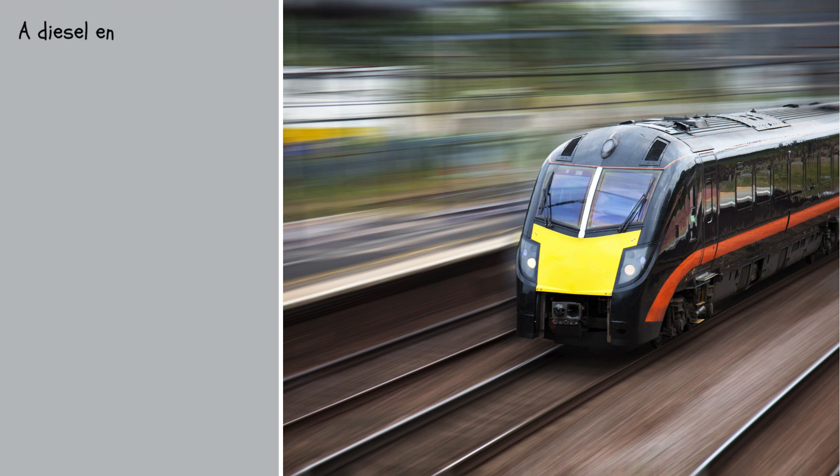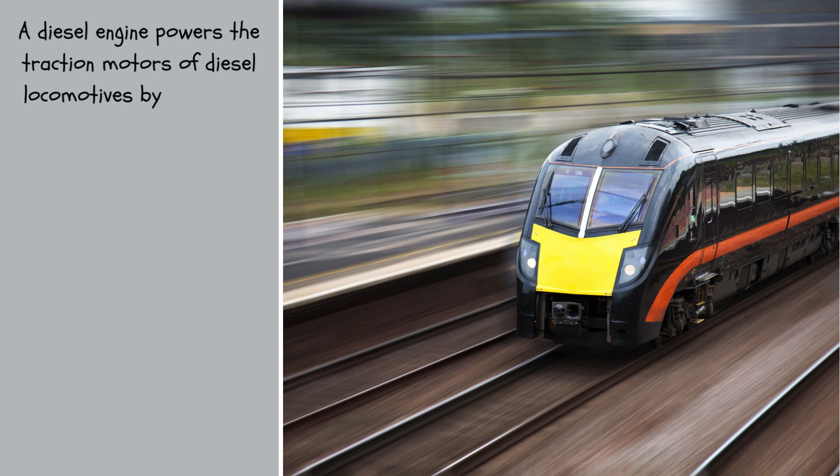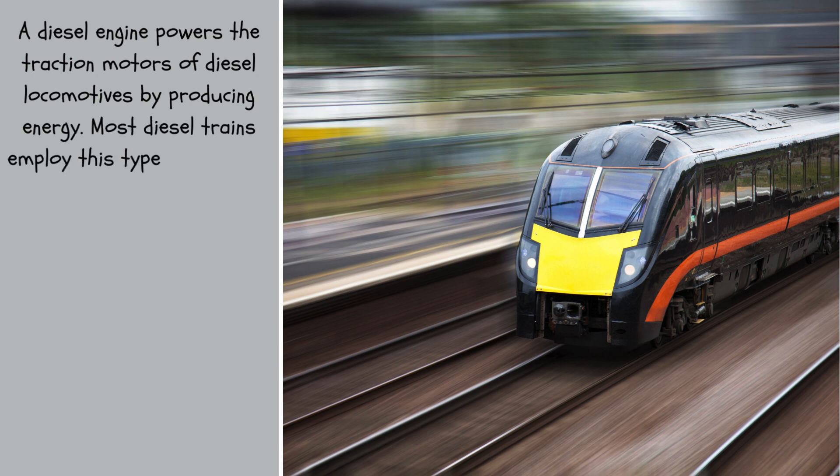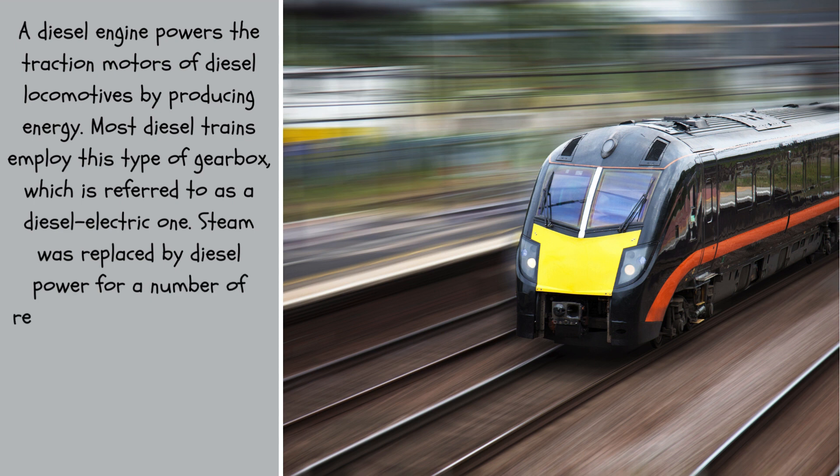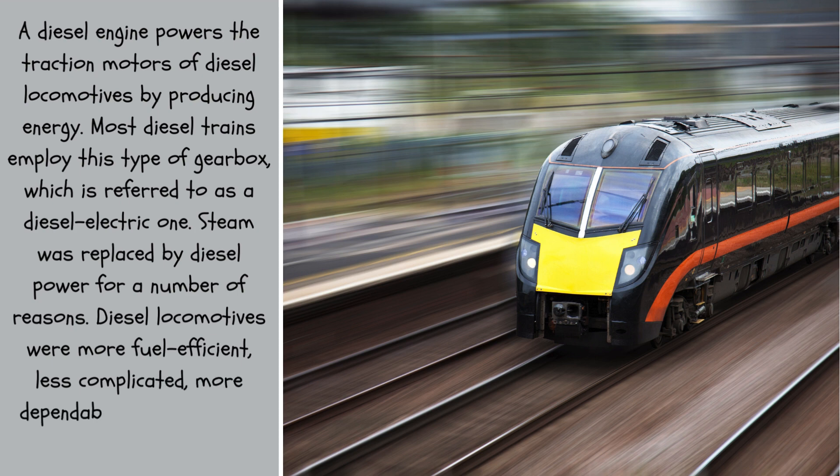A diesel engine powers the traction motors of diesel locomotives by producing energy. Most diesel trains employ a type of gearbox referred to as a diesel-electric one. Steam was replaced by diesel power for a number of reasons: diesel locomotives were more fuel efficient, less complicated, more dependable, less expensive, cleaner, and easier to repair.